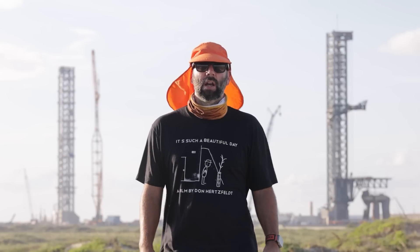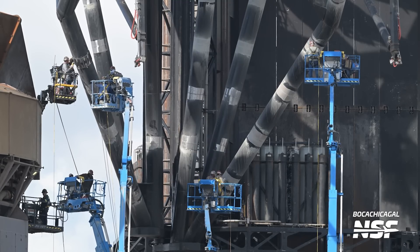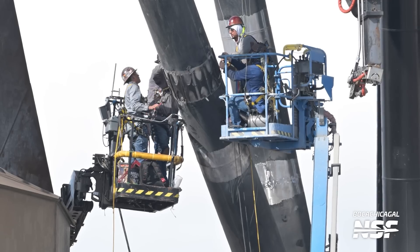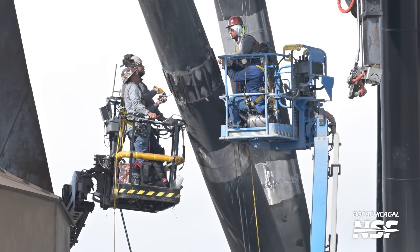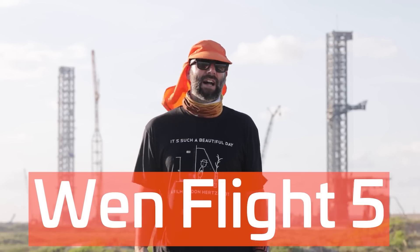And hey, that's good news — none of us want to see a chopstick failure during a booster catch. In this shot, we can see a whole bunch of the welds that are reinforced now. Look at the number of workers on different weld lines at the same time, with six different lifts. This certainly isn't the kind of work that'll be completed in a day or two, and from what we've been able to see, we expect this work to take about one to two weeks. So there's yet another data point for when Flight 5 might occur.